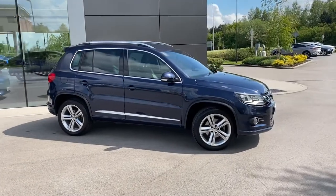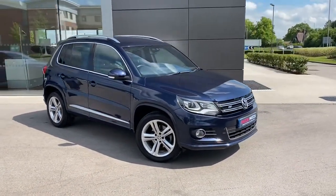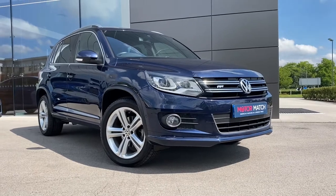If this gorgeous Volkswagen Tiguan is something that you are interested in, or would like further information about, then please do not hesitate to get in touch with a member of our sales team at MotorMatch Crew, and they will be more than happy to help. Thank you.